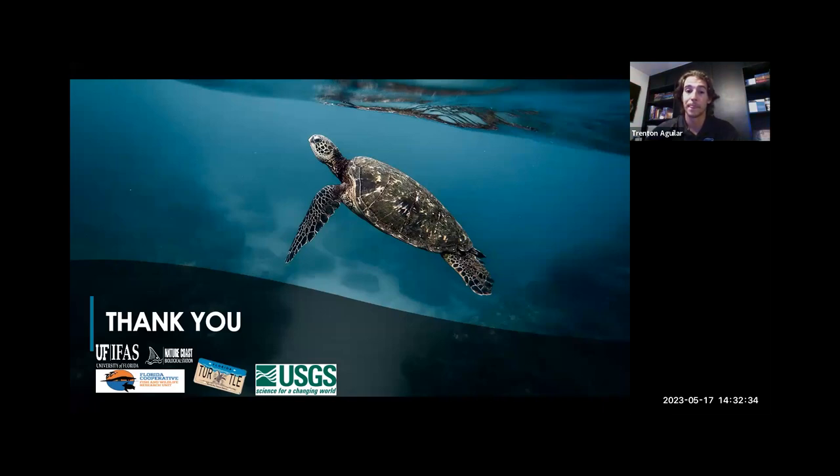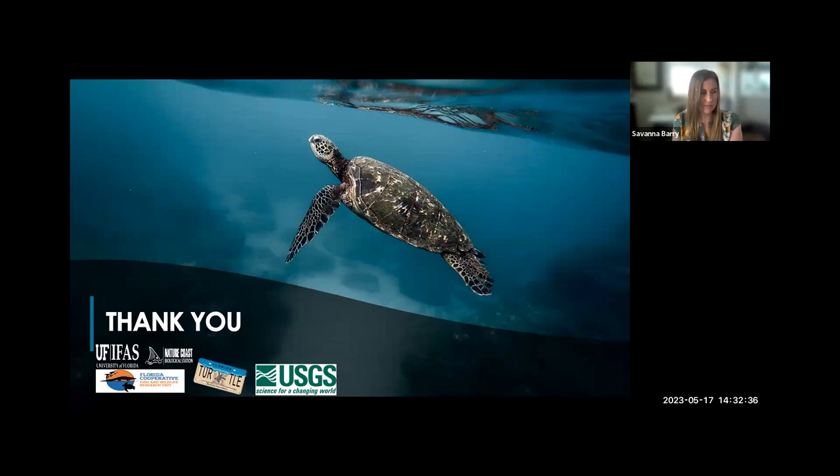I'm not seeing any other hands raised or questions in the chat. One last thank you to you, Trenton, for the presentation. And thank you all for attending. Keep an eye out for a follow-up email from us with a survey to ask you about what you'd like to hear about next season of Nature Coast Currents. With that, I will end the presentation and end the recording. Thank you so much, Trenton.